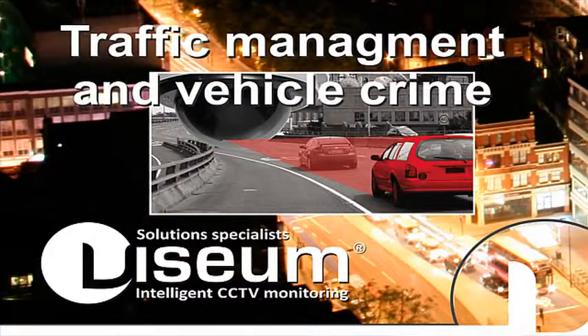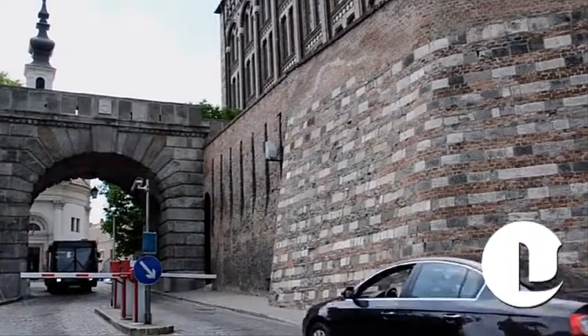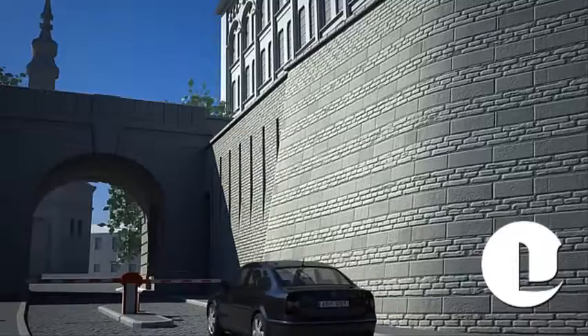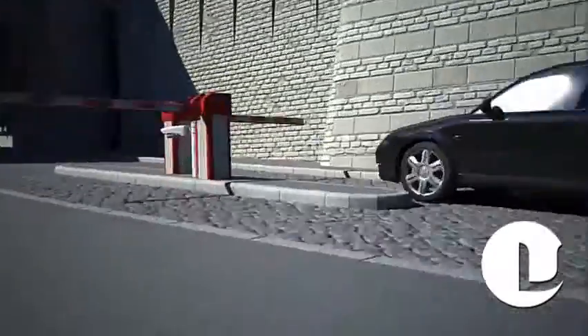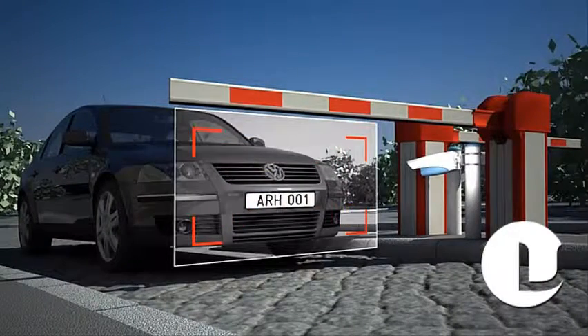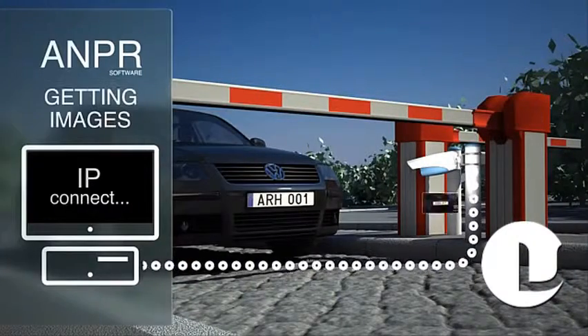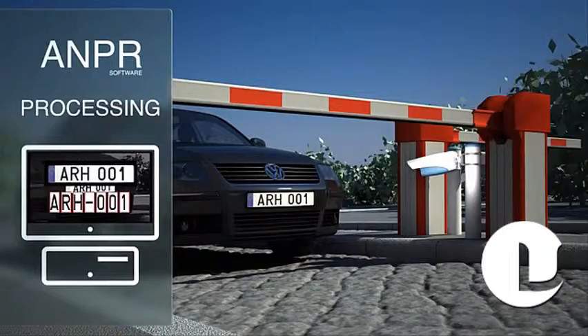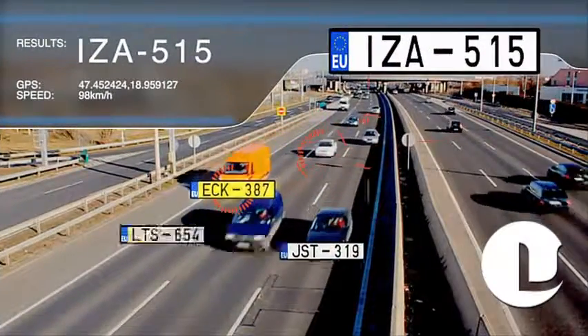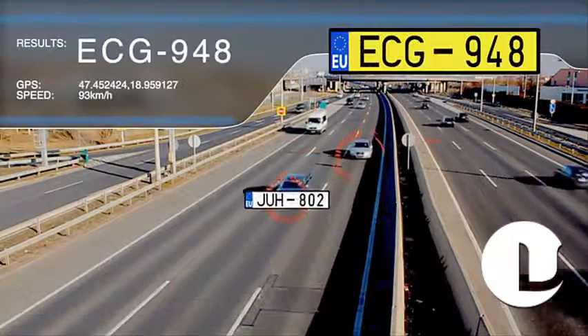Visium's automatic number plate recognition technology, or Visium ANPR, has again overcome the main issue with this technology. Usually, specific ANPR CCTV cameras are needed, but now non-ANPR specific analog and digital cameras can be used to detect and recognize vehicle number plates with greater confidence. Another main strength of Visium ANPR is what it's used for.